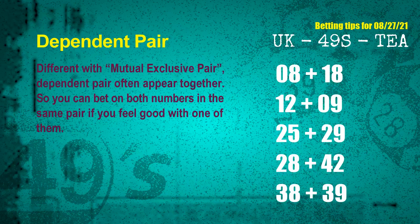Some numbers are mutual exclusive, some are dependent. Numbers in the same dependent pair you can bet on both, because they are often drawn in one draw. The dependent pairs for next draw are: first pair 08 and 18; second pair 12 and 09; third pair 25 and 29; fourth pair 28 and 42; fifth pair 38 and 39.